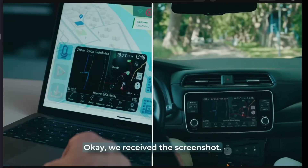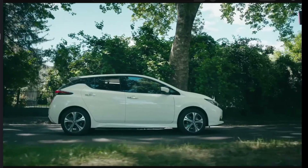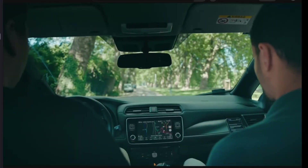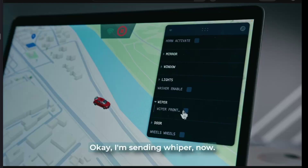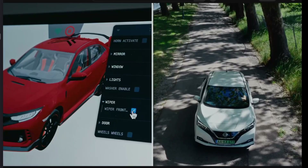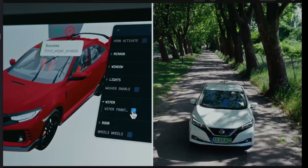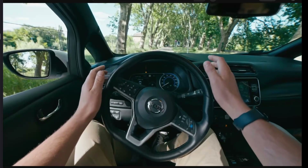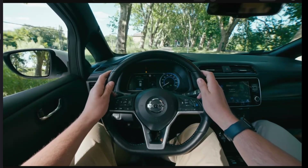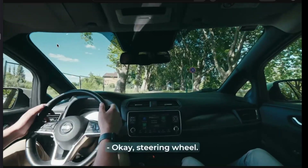They're downloading screenshots of the infotainment system. Now they said body controls — they stopped the car, honked the car, moved the mirrors, started the wipers. It doesn't look like they actually stopped it in the command; I think they stopped it for safety reasons themselves. But they can steer the car — even while it's moving they could send that steering command. Wipers on and everything.